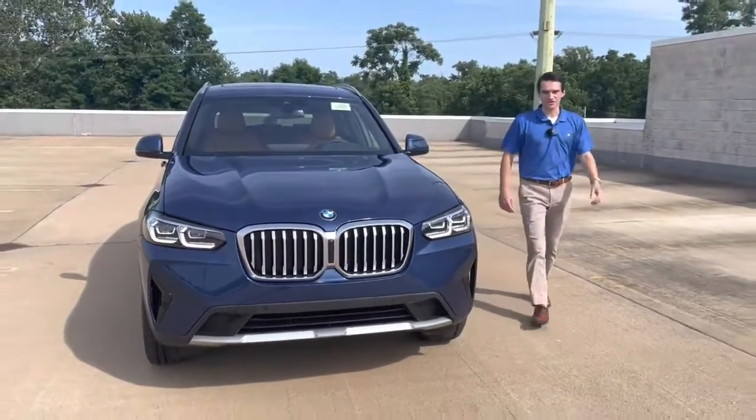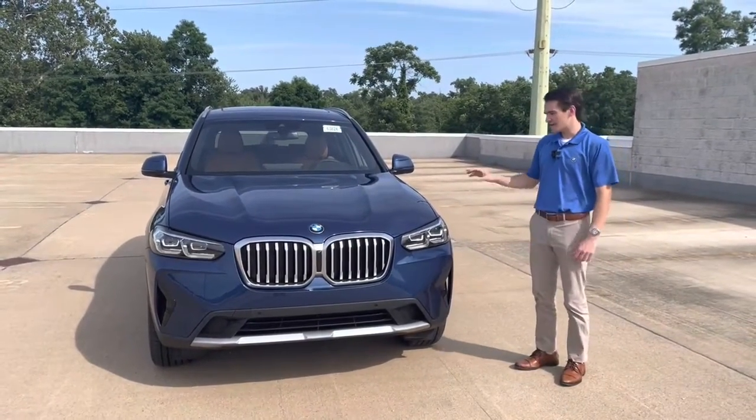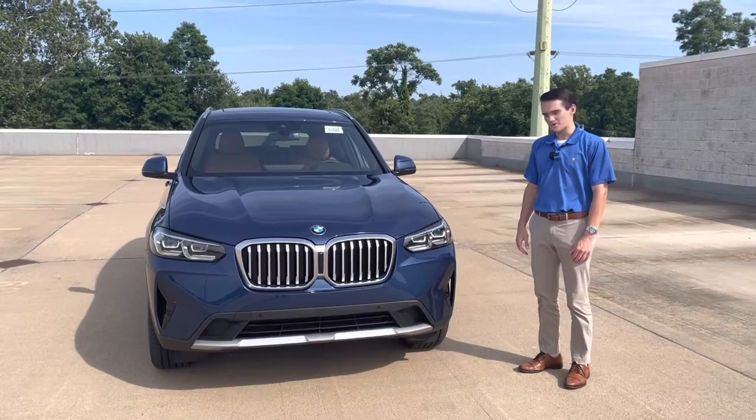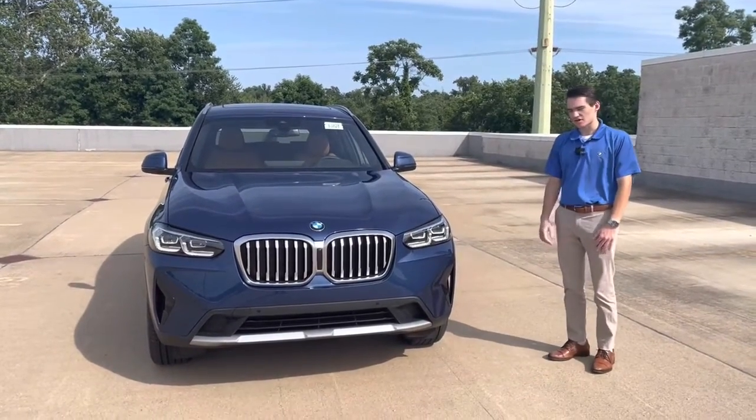What's up everybody, my name is Ronnie DiMaggio, product specialist here at BMW of Morristown — that's Austin behind the camera — and in today's video we're going to be doing a walk-around overview of this 2022 BMW X3 xDrive30i.